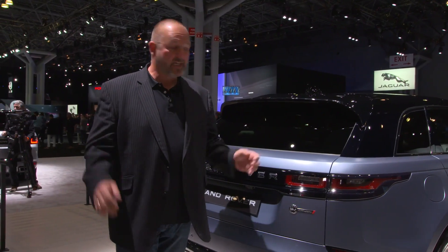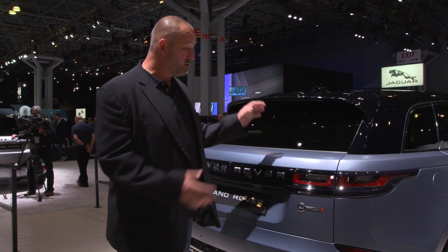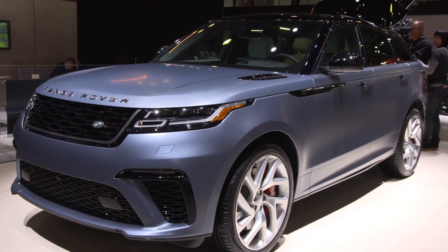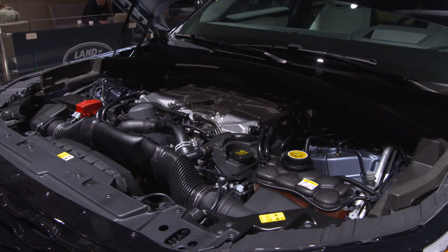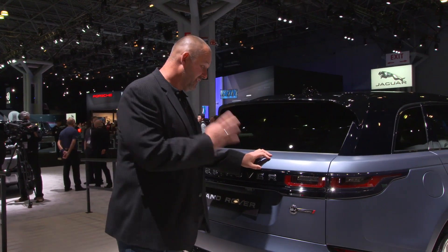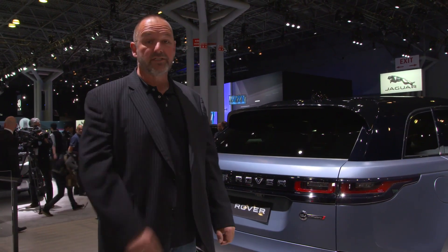Making its first appearance in the US is the new Range Rover Velar SV Autobiography, the top version of this Range Rover. Under the hood you find a V8 5-liter supercharged engine producing 550 horsepower, which accelerates the car from 0 to 100 kilometers per hour in just 4.5 seconds.